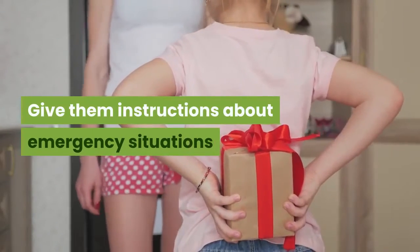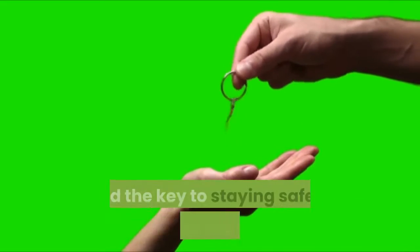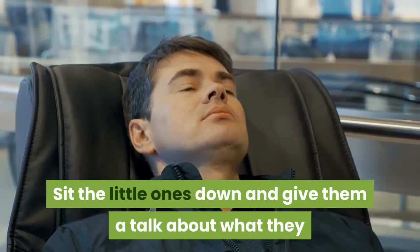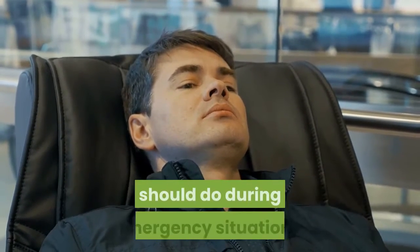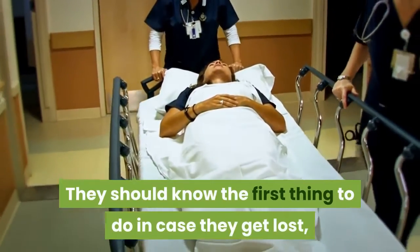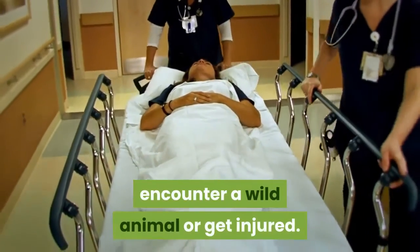Give them instructions about emergency situations. The outdoors are truly unpredictable and the key to staying safe is to come prepared. Sit the little ones down and give them a talk about what they should do during emergency situations. They should know the first thing to do in case they get lost, encounter a wild animal or get injured.